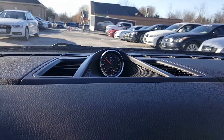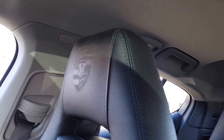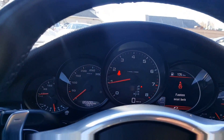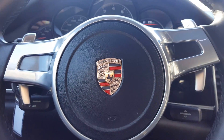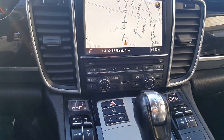Beautiful car — it's got the clock. Sunroof. Hope you like it, thank you!